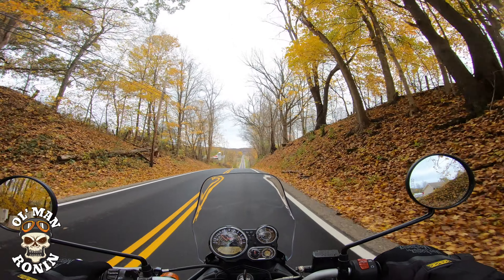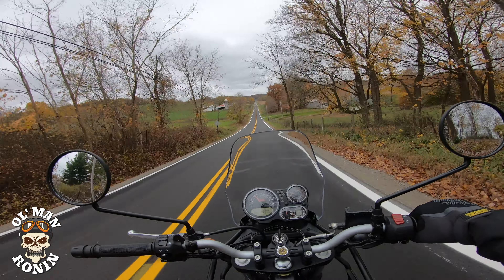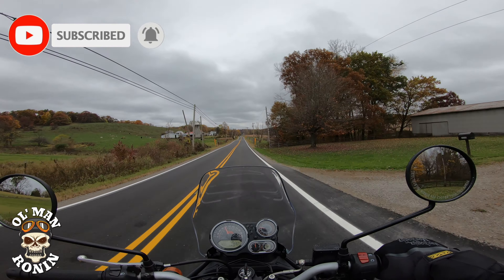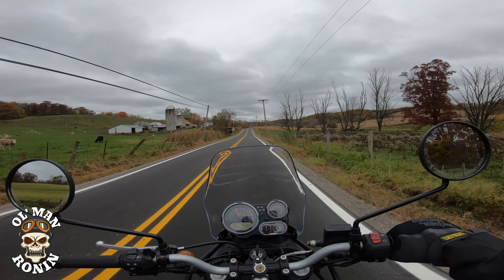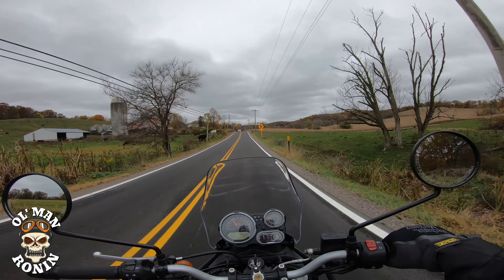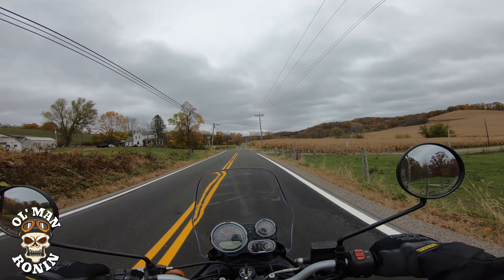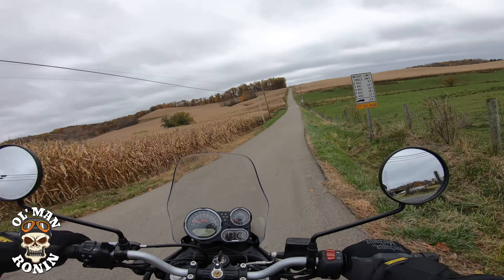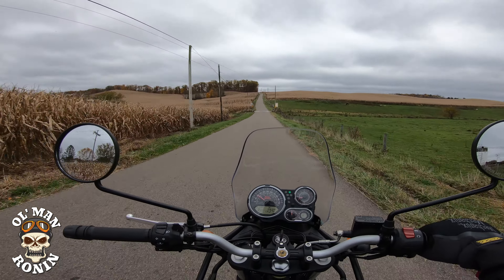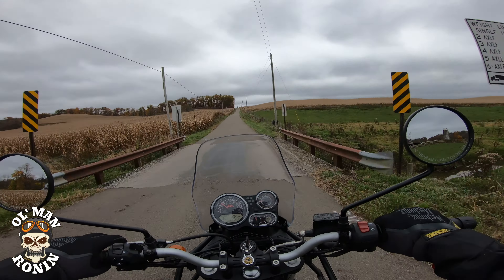What's up riders, Old Man Ronin here, welcome back to the channel. It's been a few days since the last video and what a difference in weather. It was really nice when I went down to look at that CT90, and now we've had a couple days of really heavy crappy rain, a lot of rain last night, a lot of wind, and the leaves are almost gone. The days of the drearies are upon us, but such is life living in Ohio.